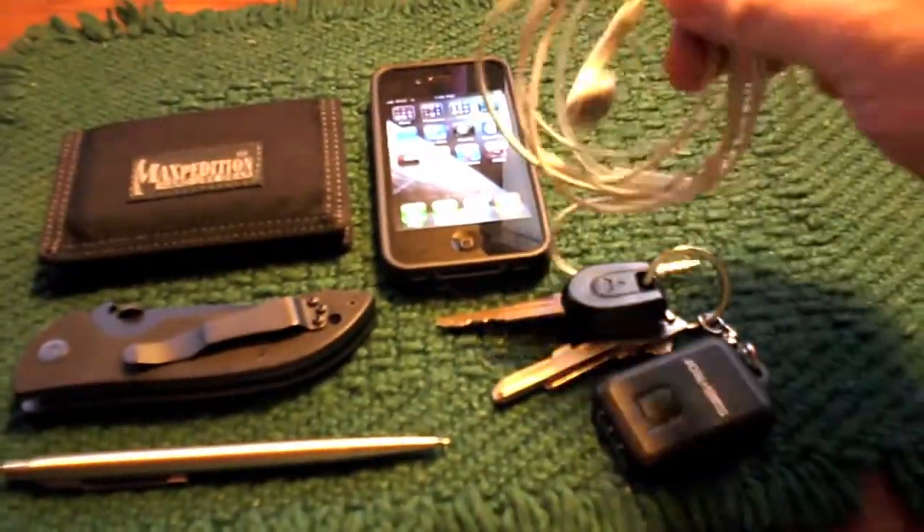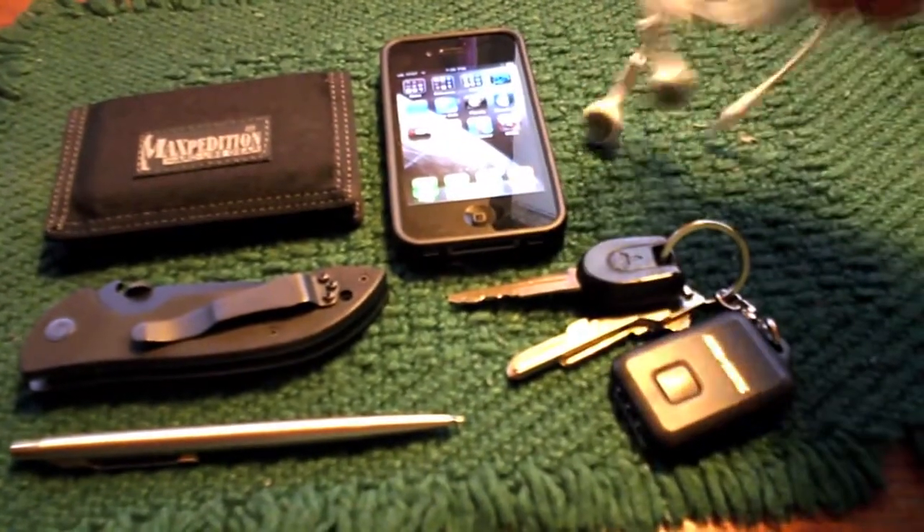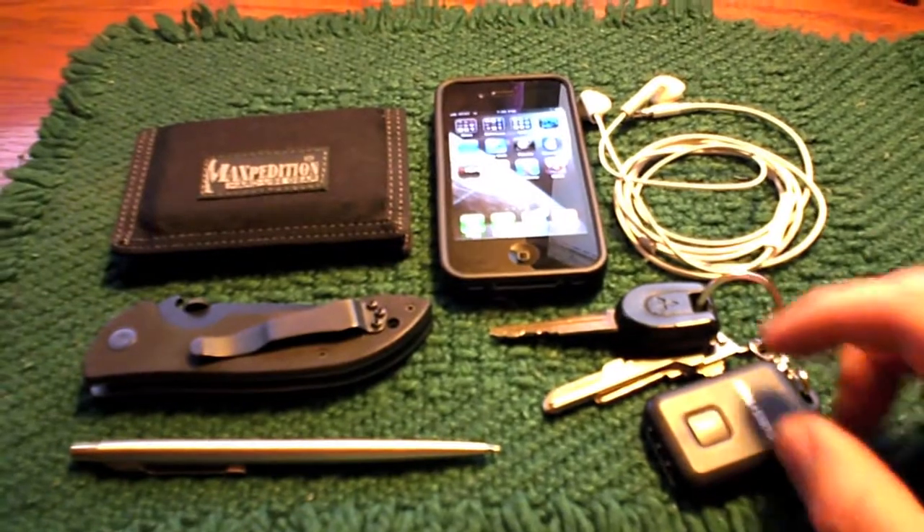Even though I've got the Motorola Bluetooth device for listening in the car, I'll carry these earbuds a lot too, so I can listen while I'm at my desk or walking at lunch.